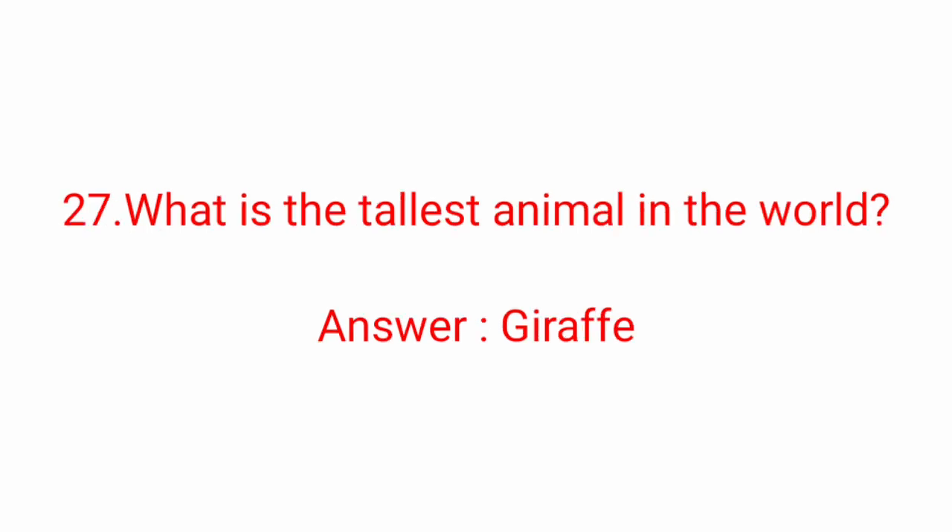Twenty-seventh question: what is the tallest animal in the world? Answer: Giraffe.